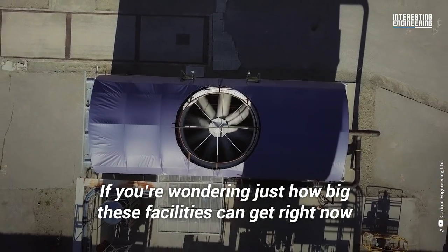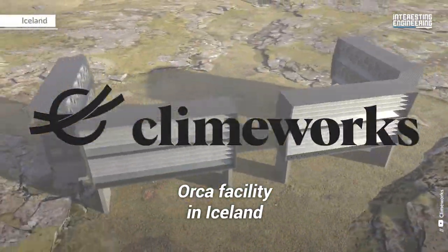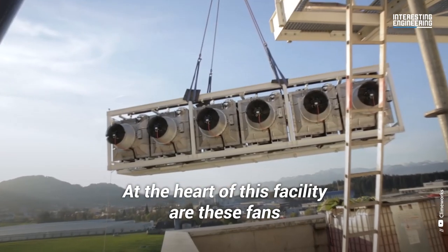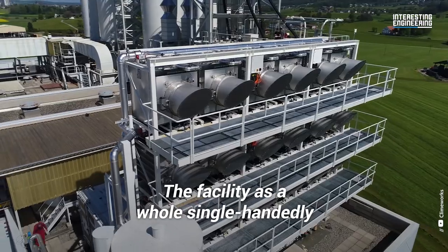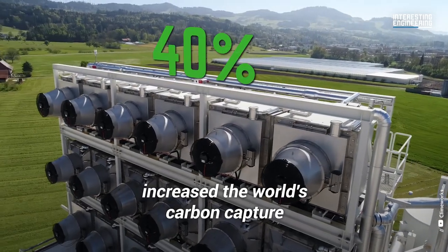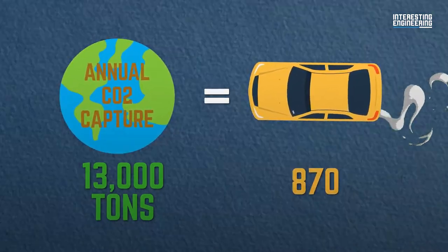If you're wondering just how big these facilities can get right now, we may already have the answer. Climeworks' Orca facility in Iceland is the world's biggest carbon capture plant. At the heart of this facility are these fans, which can remove about 11 tons of CO2 every day. The facility as a whole single-handedly increased the world's carbon capture by 40%, bringing annual global carbon capture to 13,000 tons — about the same as emissions from 870 cars.